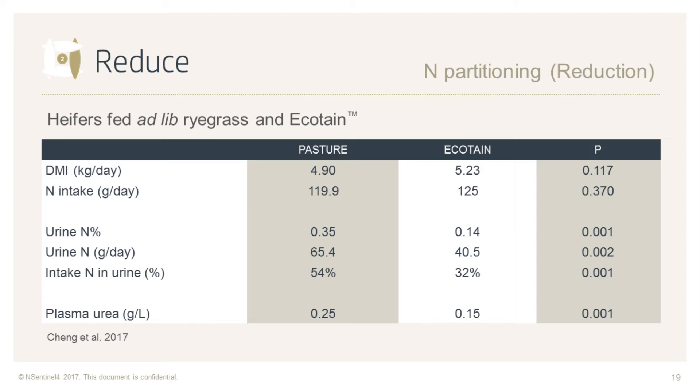Studies at Lincoln University indicate Ecotain reduces the amount of dietary nitrogen excreted in urine compared to ryegrass. In this table, at similar nitrogen intake, there is a lower nitrogen concentration in urine and a lower N excretion per day. Looking at N% in pasture at 0.35% versus Ecotain at 0.14% — that's less than half the concentration. Peter Kemp may also provide information on work he's been doing that demonstrates the same thing.